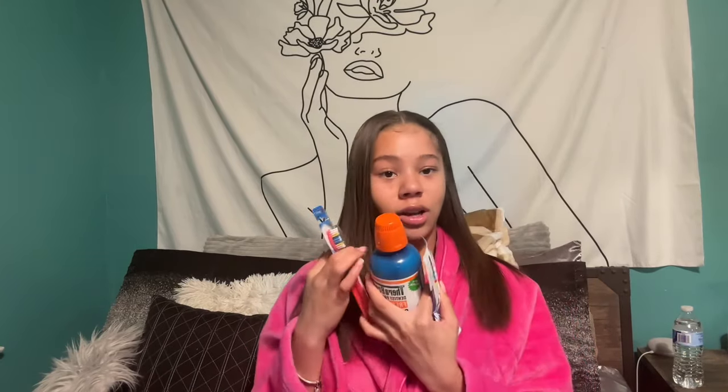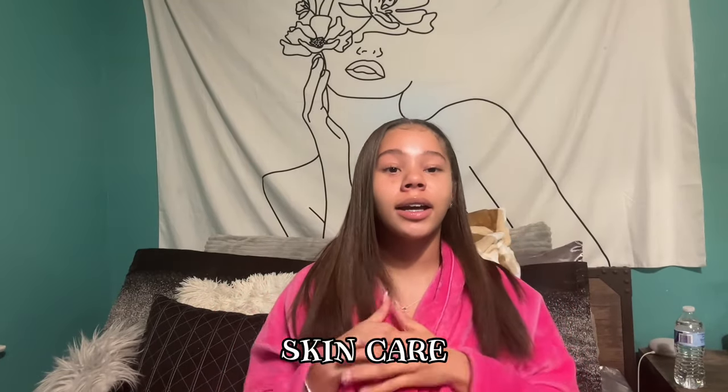My skincare changes a lot, so I'll probably make a separate video when I fully have it down. I started with CeraVe face wash, then it got irritating so I switched to Cetaphil, but that hasn't been working much for me either. The new one I just bought is La Roche-Posay — it's a hydrating gentle cleanser for normal to dry skin. My skin's been really dry lately so I'm trying this out.